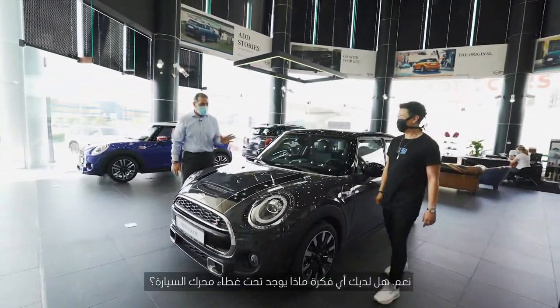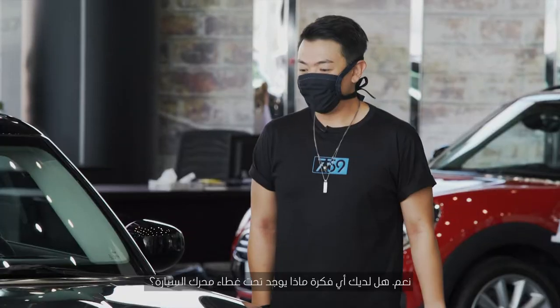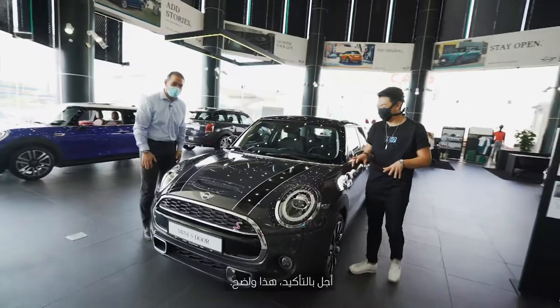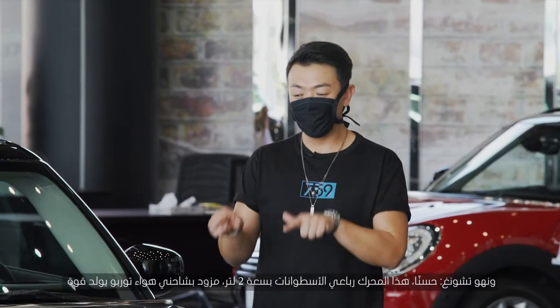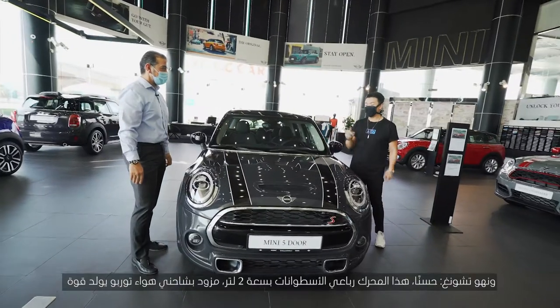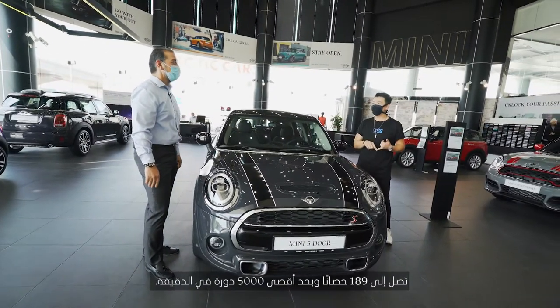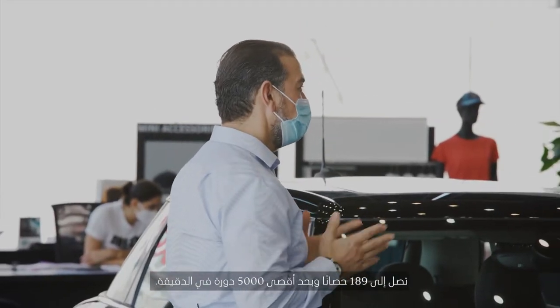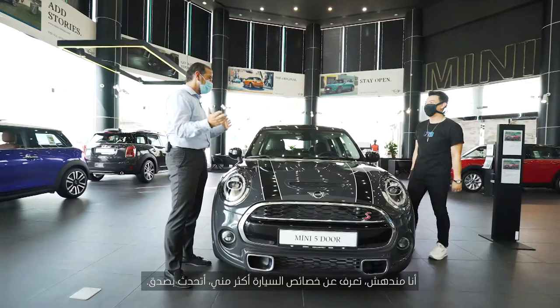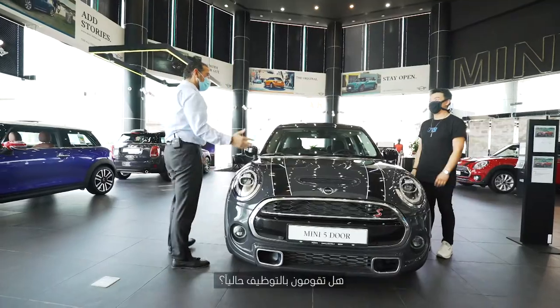Do you have any idea about what's under the hood? I think an engine. Yes, obviously. So this is a 2-litre 4-cylinder engine, twin turbo, giving 189 brake horsepower at a maximum of 5,000 RPM. I'm amazed — your product knowledge about this car is better than mine, honestly speaking. Are you hiring? Yeah, we are.